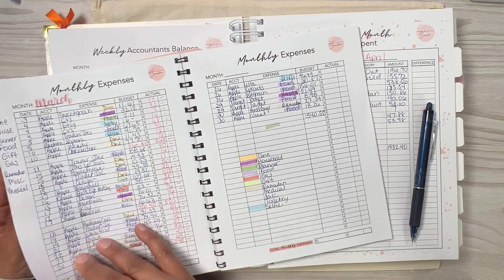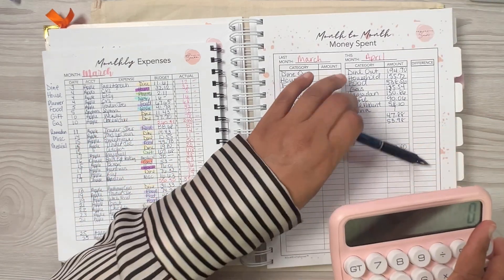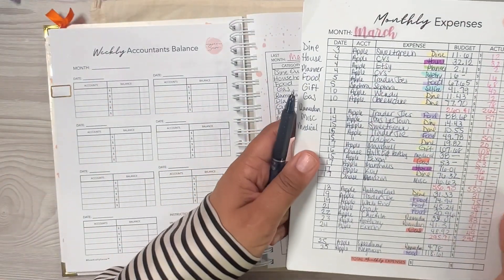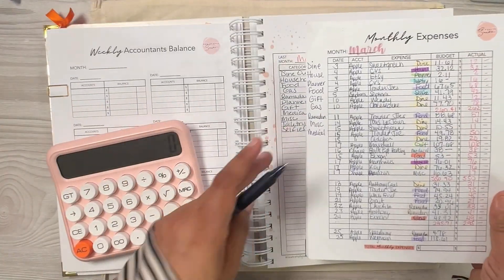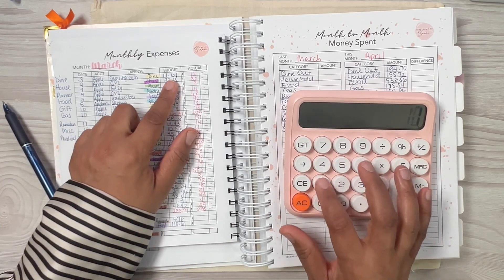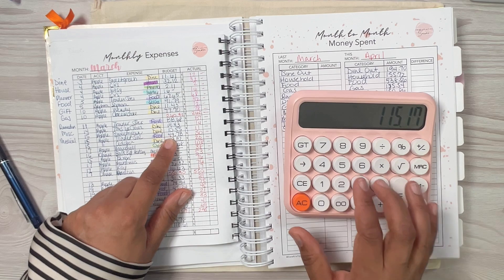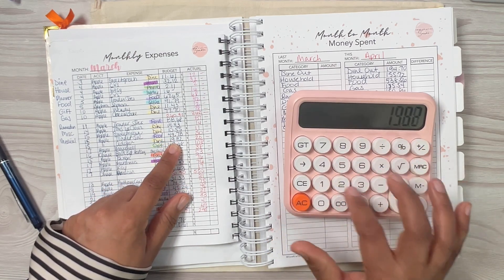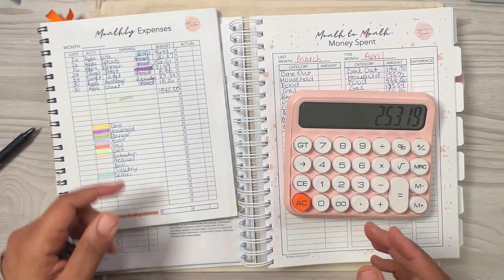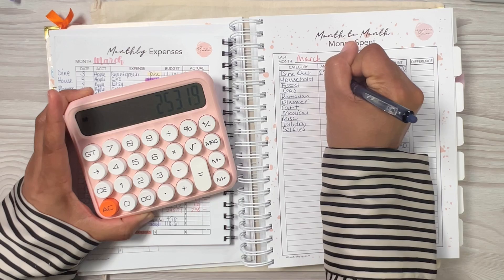I didn't tally up March yet, so I'm going to do that right now using my March book. Let's do dining out. Dining out in March was: $11.61 plus $11.43 plus $77.70 plus $14.43 plus $10.55 plus $19.82 plus $76.32 plus $31.33 — that was it. My dining out for March was $253.19.